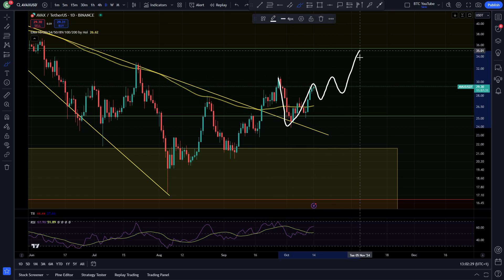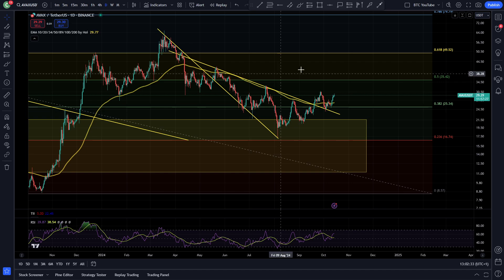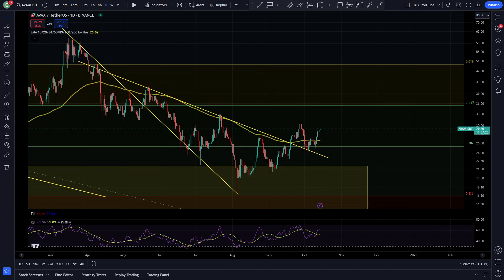You can see the back-test here, and now it looks like we're probably going to push again to the upside. Avalanche is looking really strong, just chopping sideways in the local area, but it's looking good for some more continuation.